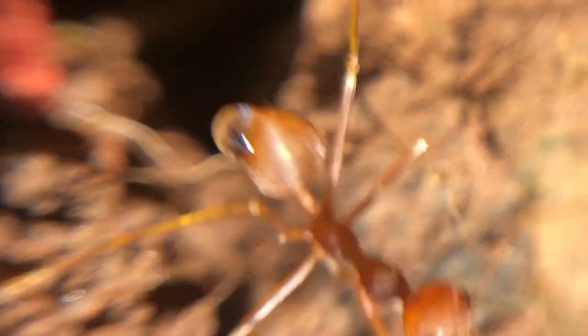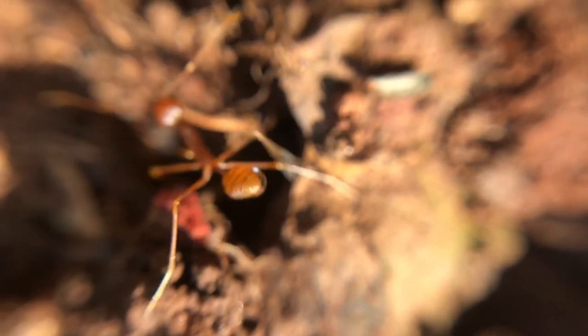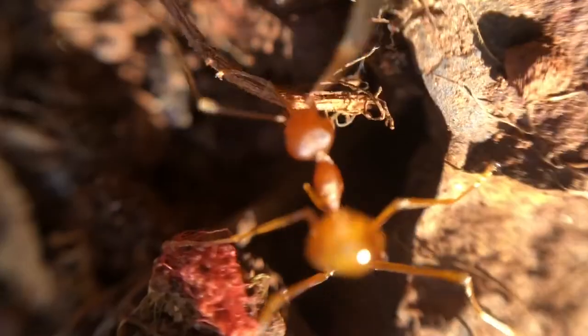One of the workers snapped its fast jaws, splitting the Weaver ant's abdomen and releasing blood. That's absolutely savage. After that, the other Trap Jaw worker ants took care of it.